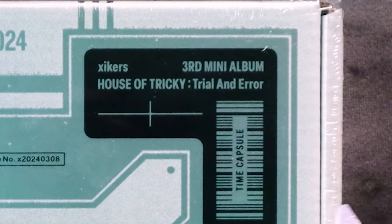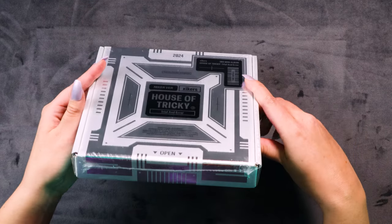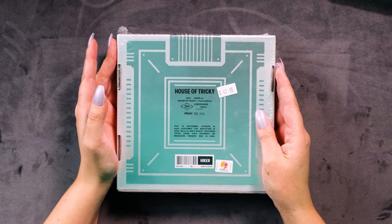Time capsule, we get it! Let's take a look at the back — you can hear all those inclusions rattling around, I'm very excited to get into those. We've got 'House of Tricky 2024 Hiker Version, House of Tricky: Trial and Error.'